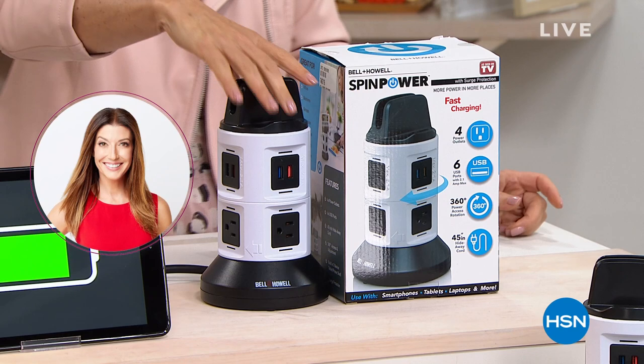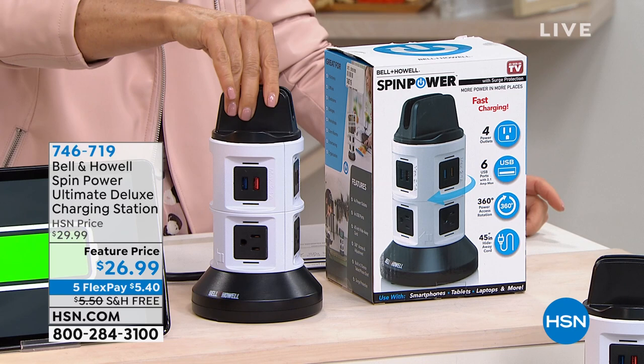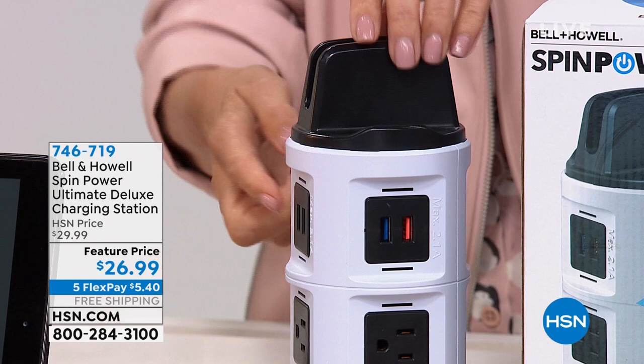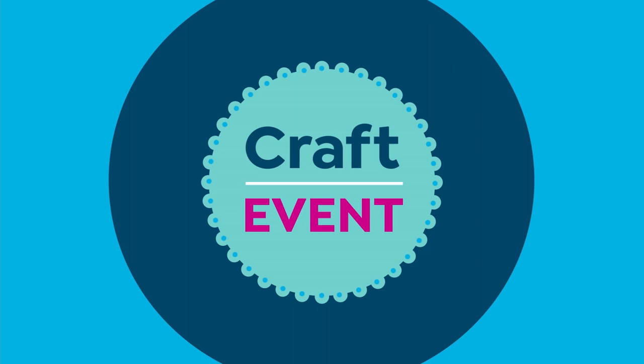Check this out. Instead of bending down to get your items in and out of a plug — maybe behind a desk or bureau or under the bed — you can now plug in up to 10 different items. There are six USB ports, four regular outlets, and it comes with its own cord. Once you plug this in, you can plug everything else in at a much more accessible height. You're getting the ultimate deluxe charging station today for $26.99. Chad Allen, welcome back with Bell & Howell — a brand we've known and loved and trusted for over 100 years.